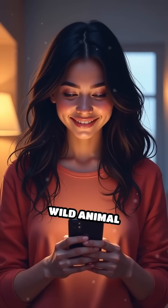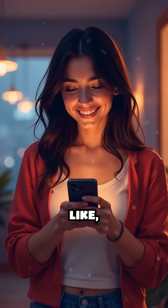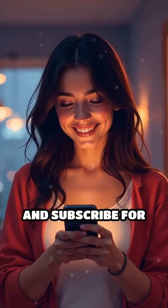If you love discovering wild animal secrets, don't forget to like, share, and subscribe for more amazing facts.